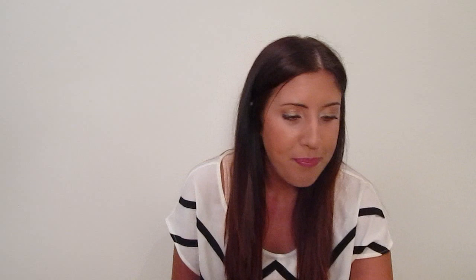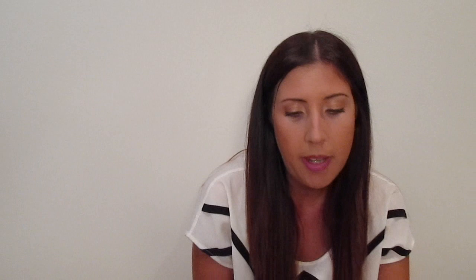I used my fancy nail wheel — since I am a professional YouTube guru — to show you the colors I picked for summer so you can get a better idea of what they look like. The first one I'm going to start with is Essie's Vandigo. This is a color I've had since last summer. It's like a pink with a bit of coral in it, right here on the wheel. I love this color, I wear it a lot, and it wears really nicely.